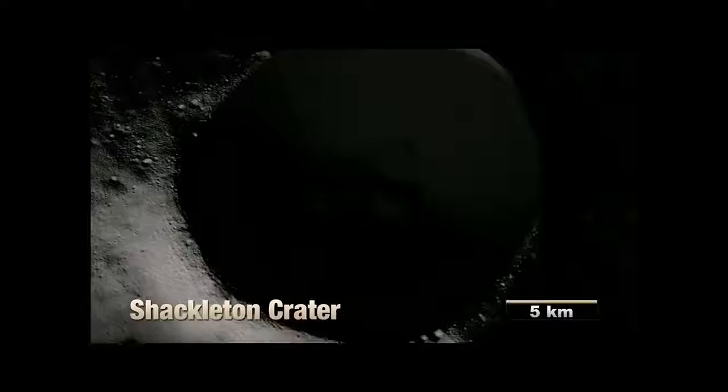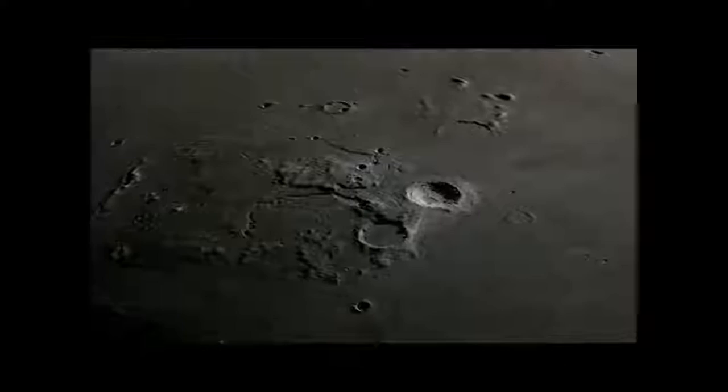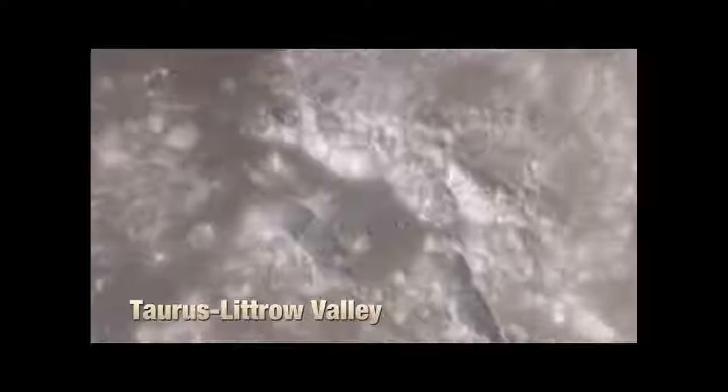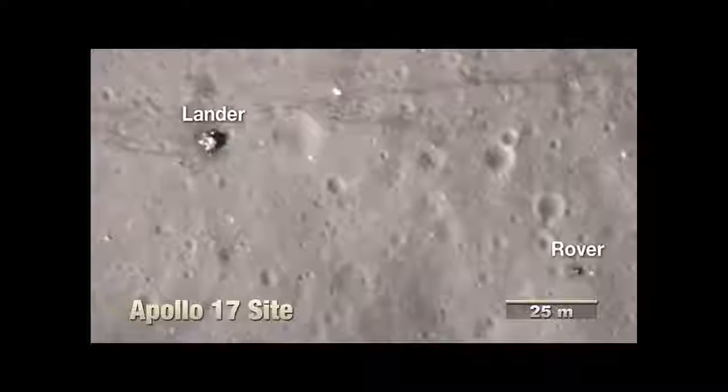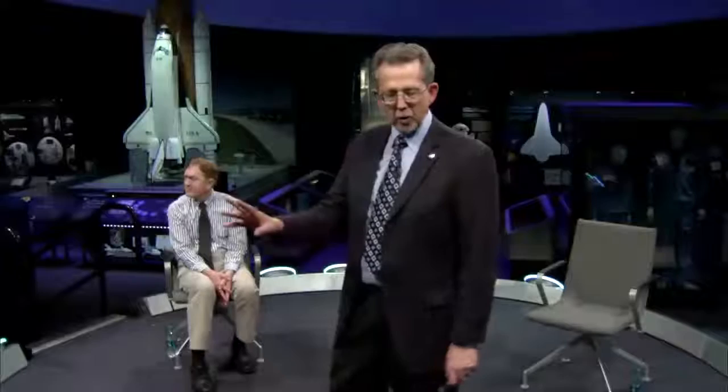LRO is a huge spacecraft — if it sat here in this exhibit, it would be about the size of this shuttle mock-up. LRO is taking images combining LOLA's colored elevation data — blue being low — with the LROC images. Here's a basin, an enormous impact region; here's Tycho Crater in exquisite detail with a house-sized rock sitting on top of a mountain; and here's evidence of our landing sites. At Apollo 17, you can see where we launched from the lander, you can see the rover, and you can see the tracks made by the astronauts. LRO is in orbit today, working in a spectacular manner, making detailed observations and continuing its mapping.